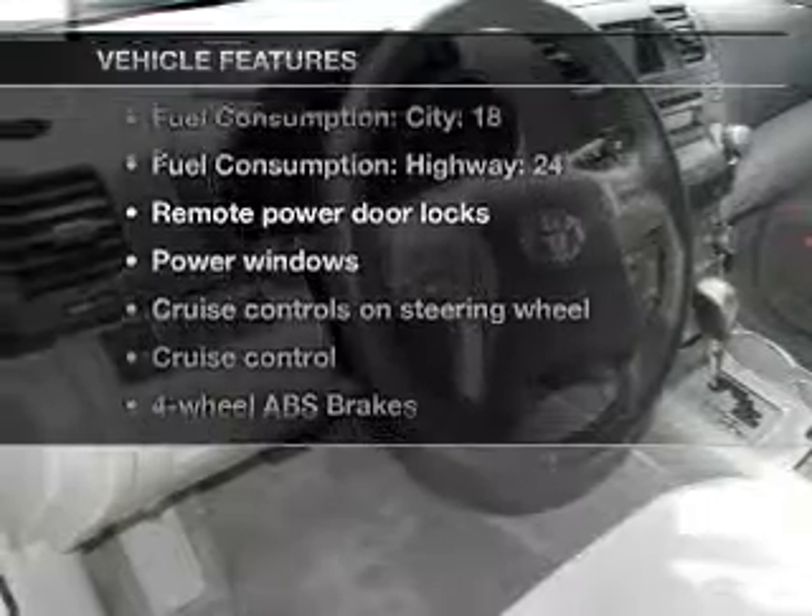Plus, enjoy these notable features that are included in this vehicle: power door locks, power windows, power steering, cruise control, power mirrors, and AM-FM stereo with an MP3 player.